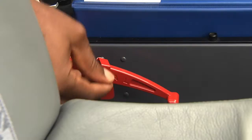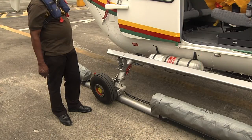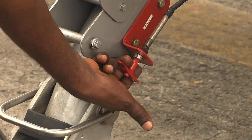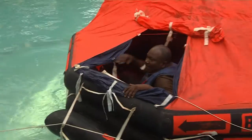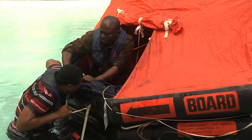The life rafts will generally be launched by the pilots. The life rafts can be launched manually by pulling the red grip on either side of the aircraft. At sea, enter the life raft, try to avoid entering the water and help your fellow passengers.